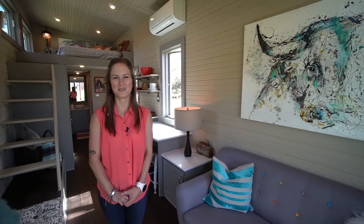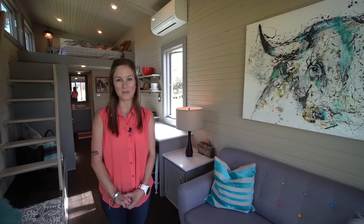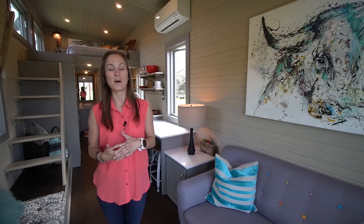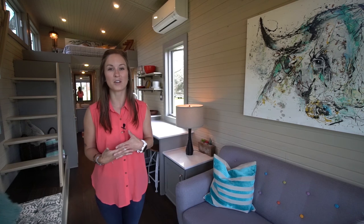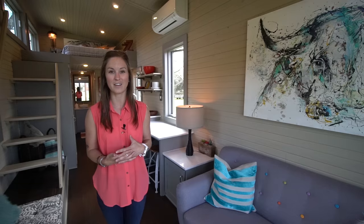Hi everyone, I'm Gina from tinyhome.tours and today we are in Austin, Texas at Texan Tiny Homes. Right now we're inside one of their model units. All of their homes are actually built to order, so they're all customizable, but I want to show you guys what one of the models would look like.